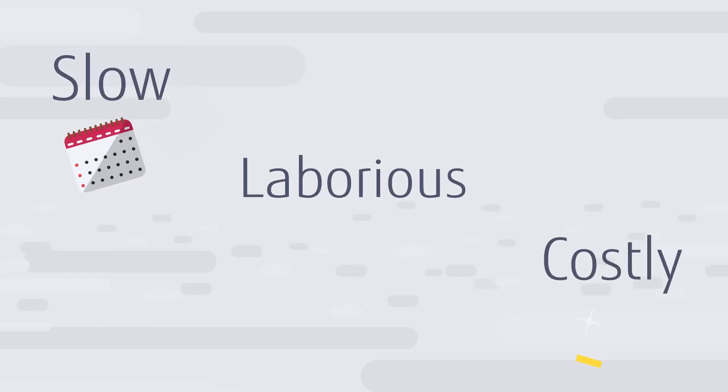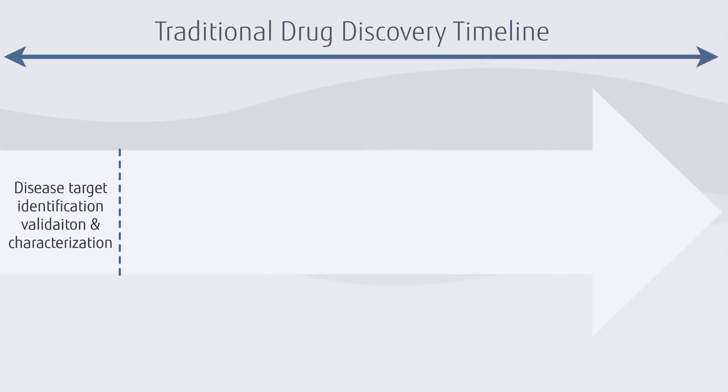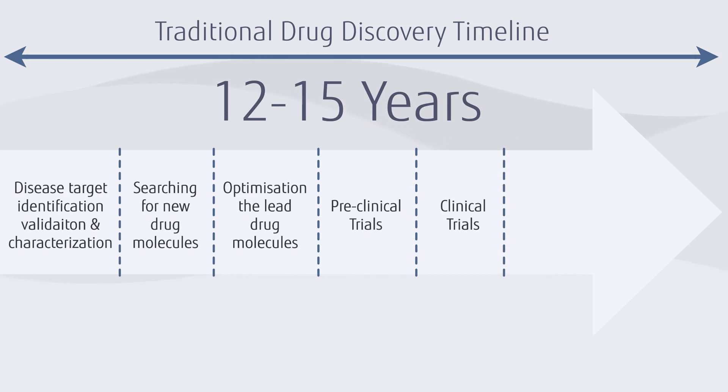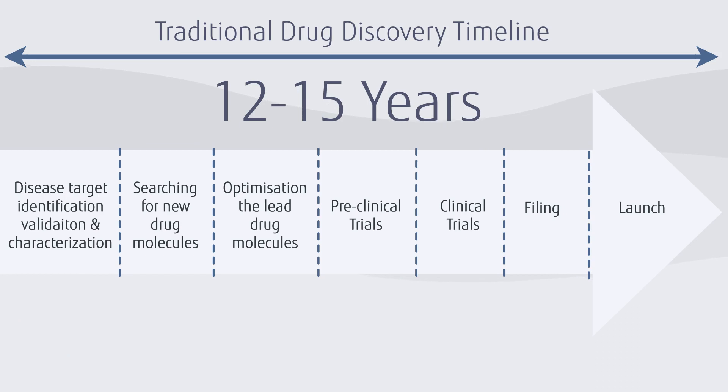The discovery of new therapeutic drugs is a slow, laborious, and costly process. It takes many years to develop new treatments — as long as 12 to 15 years from target identification to launching a new treatment in the market.